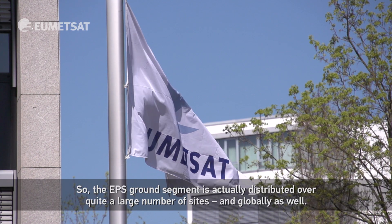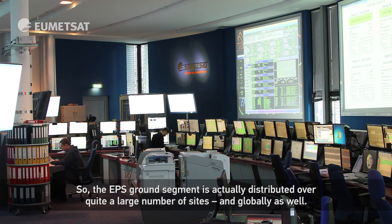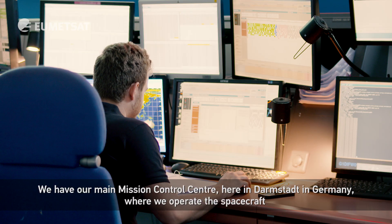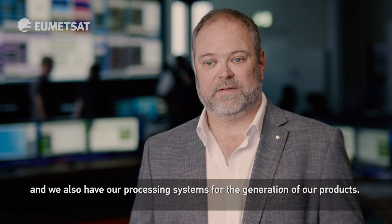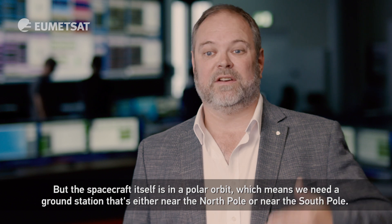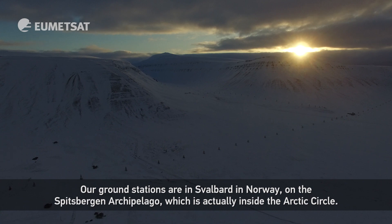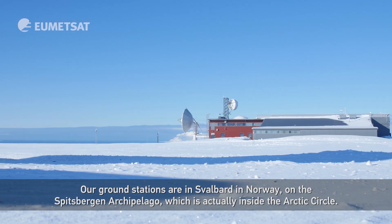The EPS ground segment is actually distributed over quite a large number of sites globally. We have our main mission control center here in Darmstadt, Germany, where we operate the spacecraft and have our processing systems for the generation of our products. The spacecraft itself is in a polar orbit, which means we need a ground station near the north or south pole. Our ground stations are in Svalbard, Norway, on the Spitsbergen archipelago, which is inside the Arctic Circle.